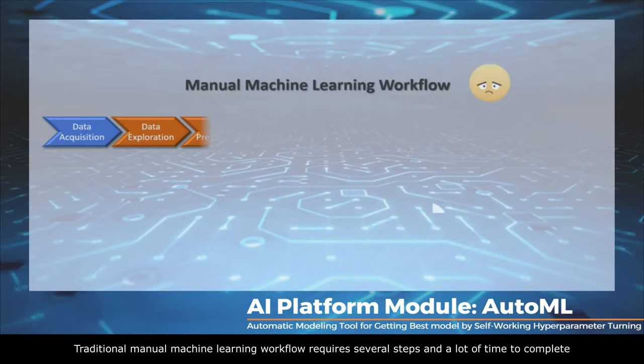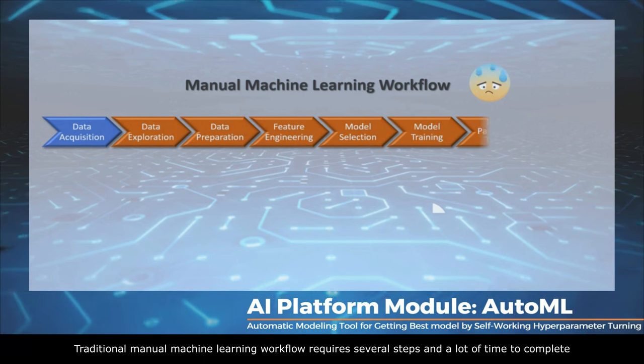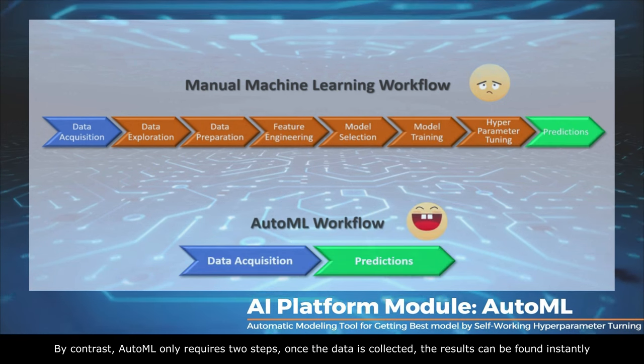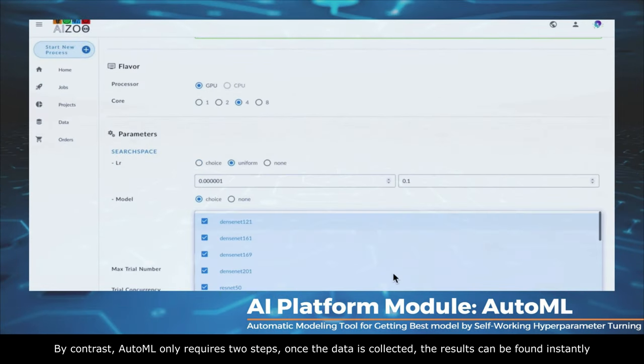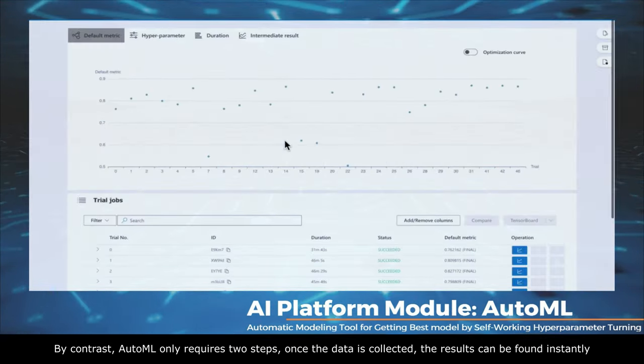Traditional manual machine learning workflow requires several steps and a lot of time to complete. By contrast, AutoML only requires two steps. Once the data is collected, the results can be found instantly.